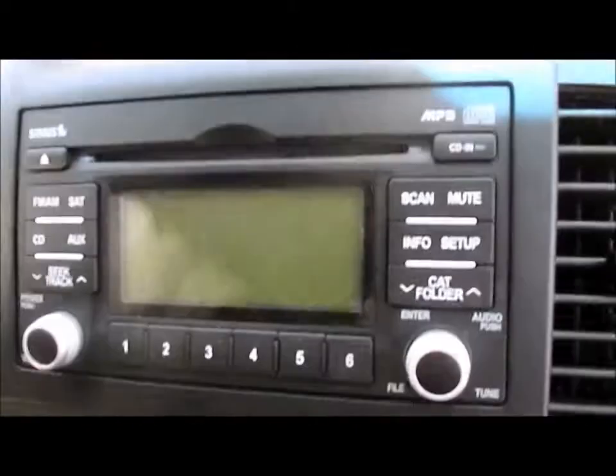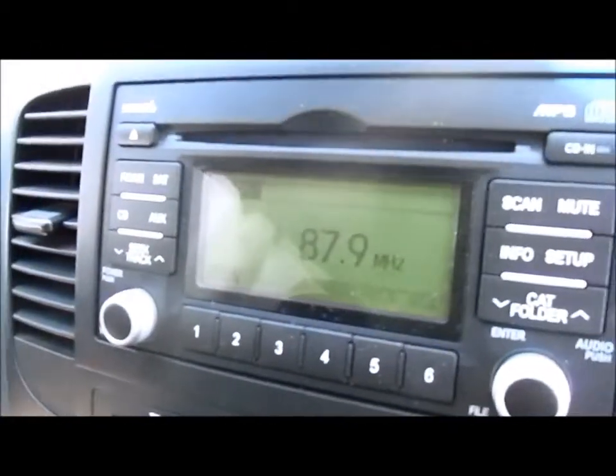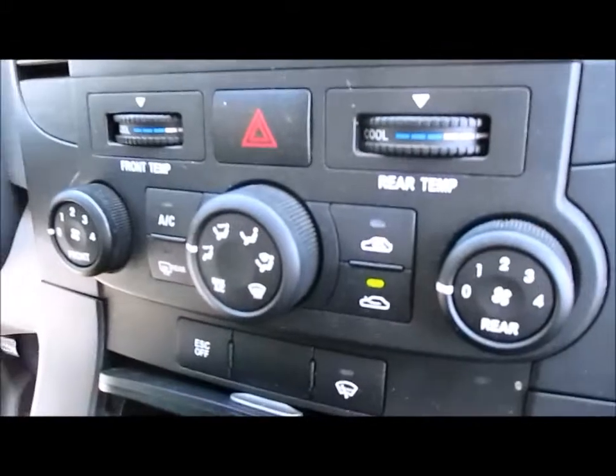We'll go ahead and take you on the inside to verify mileage. It also has a nice MP3 satellite radio, all in working condition. Here's the mileage right there, 71,000 miles. We'll go ahead and turn the car on — it starts up right away, no issues. Turn the radio on to show working condition. Climate control is a three-knob type.